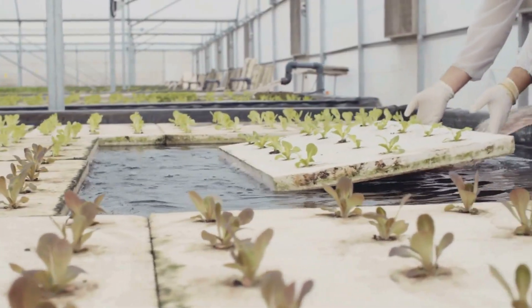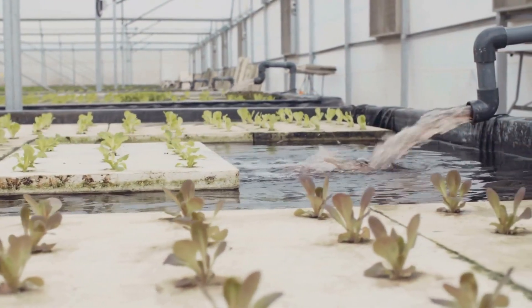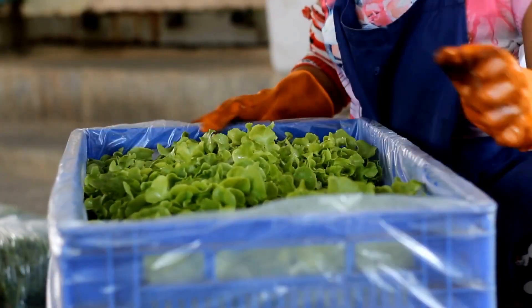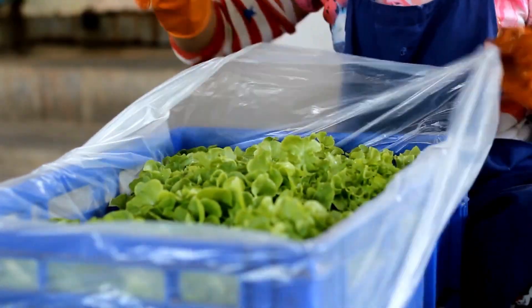I welcome you again to the Hydroponics Masterclass. Here we will unlock the entire mystery of hydroponics and dissect the entire process from the point of view of a businessman — not as a farmer, not as a grower, but as a businessman — and how we can get the maximum commercial benefit out of the hydroponic system.